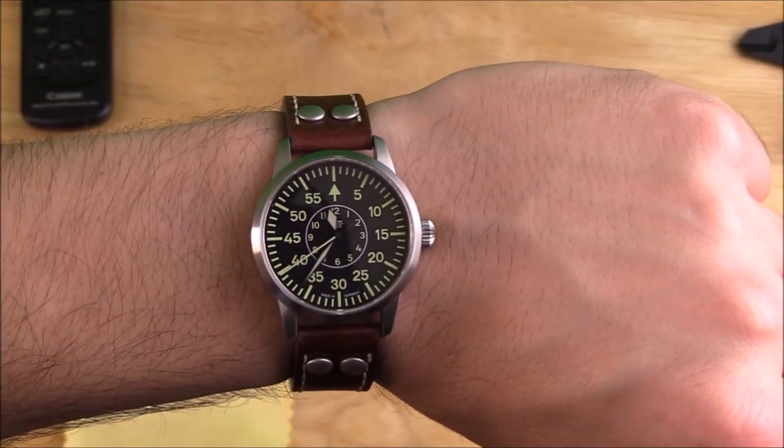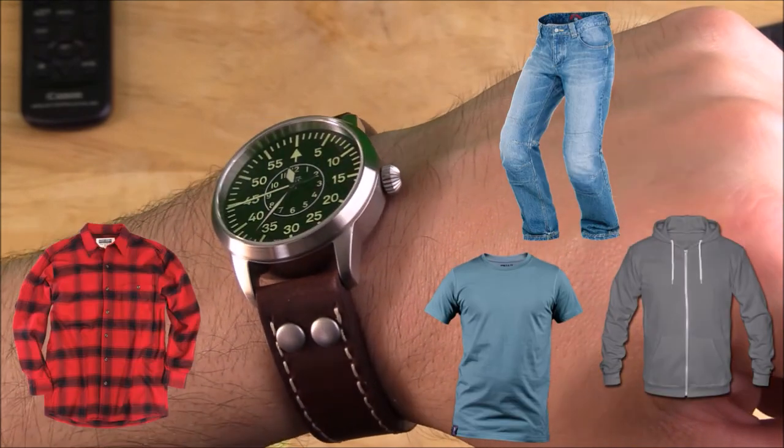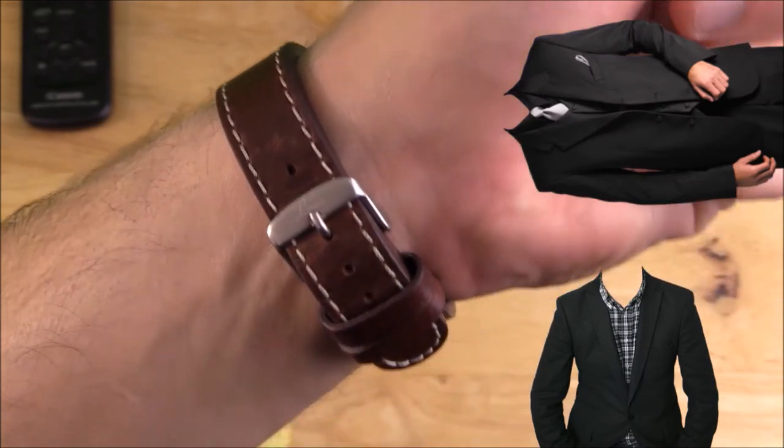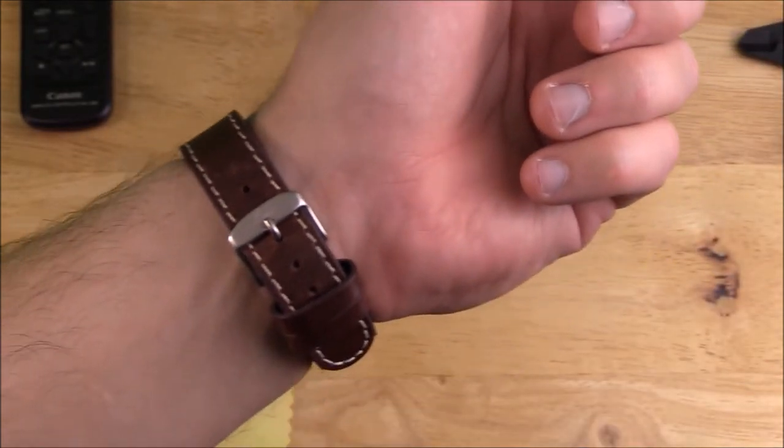Stylistically it's not a dress watch — most pilot's watches aren't. It looks good with jeans, hoodies, t-shirts, and some button-downs, but past that it wouldn't really look the part with a blazer or suit or anything too business or dressy. It's a laid-back, rugged-style watch for everyday wear outside of the office.